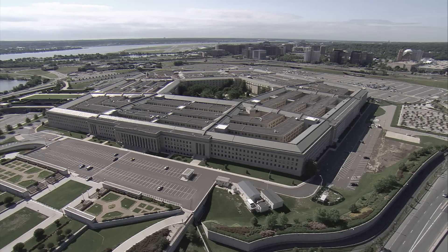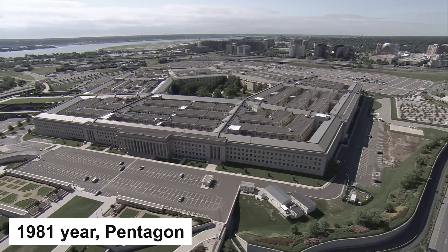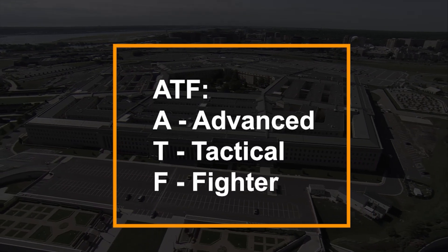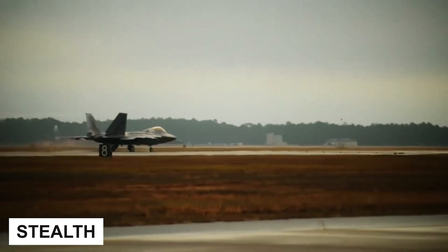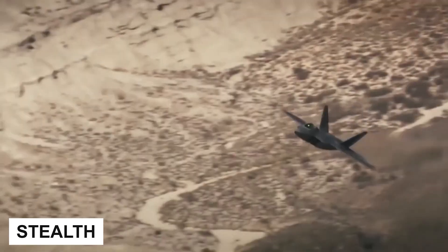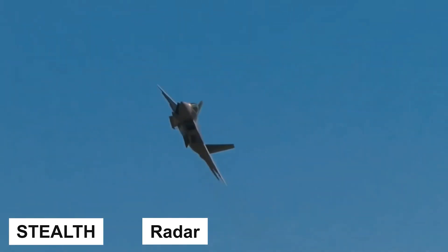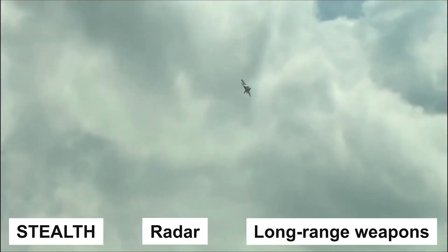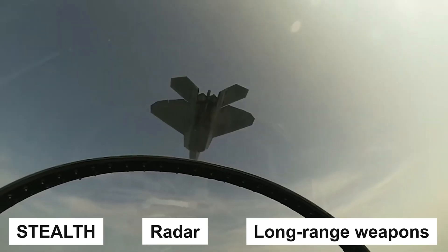How to defend against such a powerful enemy? In 1981, the US Air Force determined that an advanced tactical fighter was needed to solve this problem. The emphasis was on three main aspects: stealth technology — that is, the reduction of radar signature — a radar many times more powerful than those installed on Soviet vehicles, and long-range weapons to destroy enemy aircraft outside of their range.